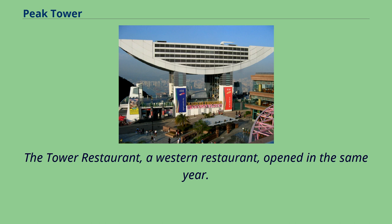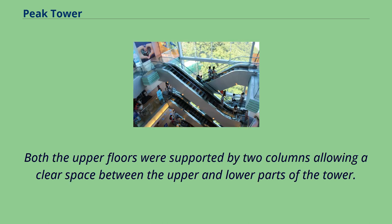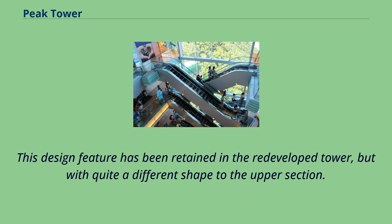The Tower Restaurant, a Western restaurant, opened in the same year. It was situated on the top deck while the Peak Coffee Shop was located on the floor below. Both the upper floors were supported by two columns, allowing a clear space between the upper and lower parts of the tower. This design feature has been retained in the redeveloped tower, but with quite a different shape to the upper section.